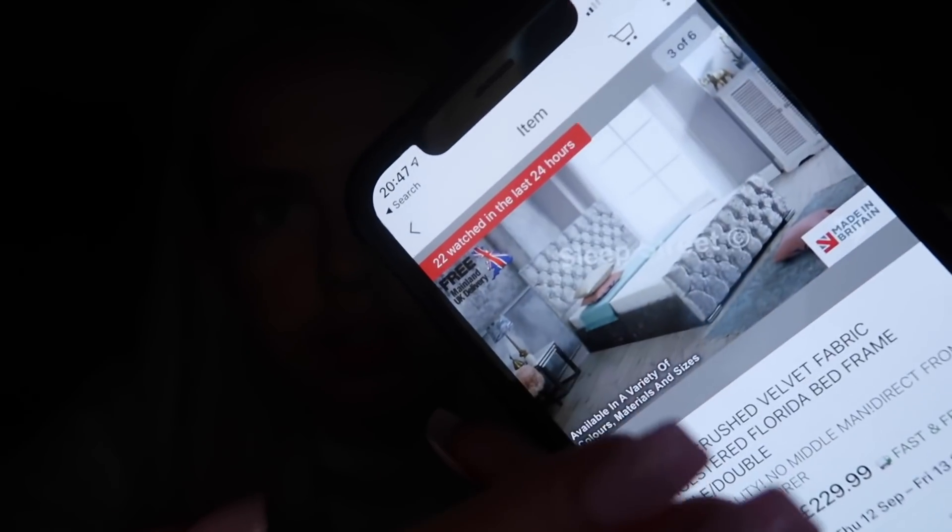I want a velvet sleigh bed. I'm trying to link it down below. Oh my god, the minute I saw it I've never felt love like it. I found it — this one's got fast and free delivery. That's what it looks like. When you swipe across they look like different beds — is it just me? That seems a little bit shady, but these come in two to three days, so I could have this bed soon.